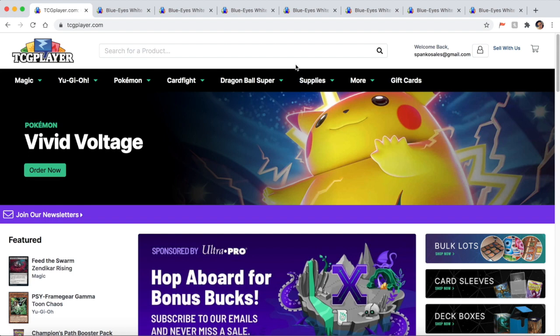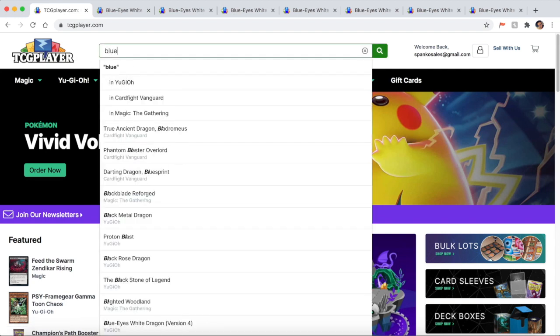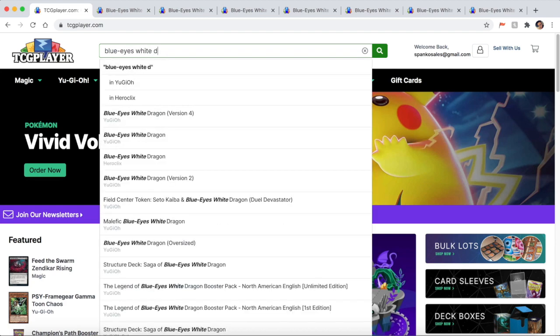You could be using TCG Player, Troll and Toad, Card Market, or eBay — eBay is really good to check what cards sold for. There are a lot of different places to check card values. However, if you live in North America, one of the easiest places to go is TCG Player. This video is not sponsored by TCG Player, but it's very easy to navigate and once you know what to look for, everything becomes really simple.